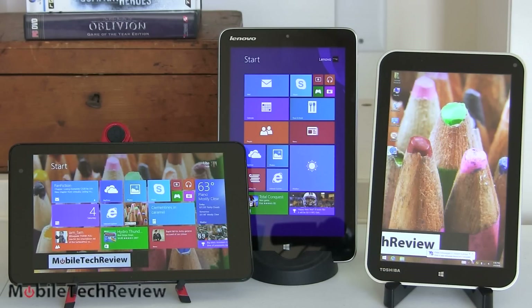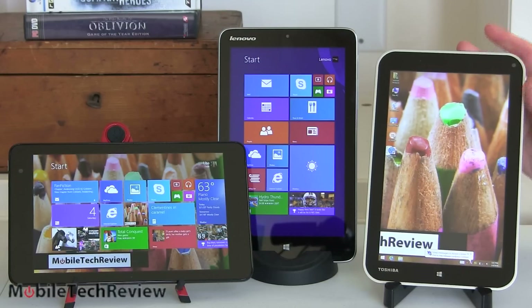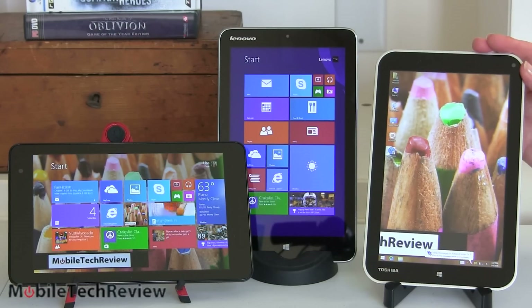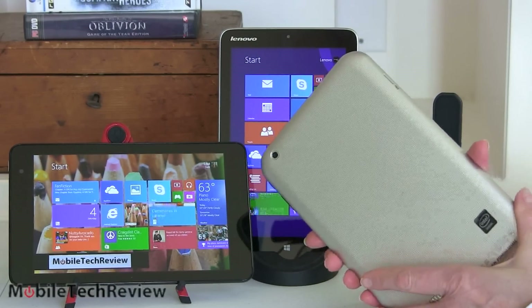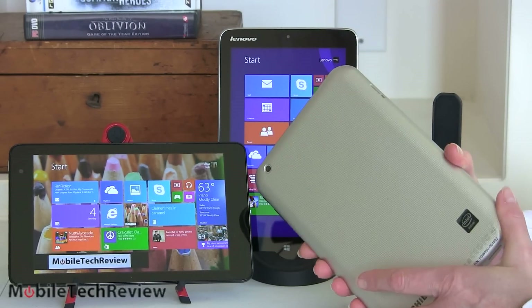Pricing-wise, you're looking at pretty close to the same thing. Both the Dell and the Lenovo Mix 2 8 are $299 for the 32 gig model. The Toshiba Encore is $329. You might find it on sale for $299, but the Dell has also been on sale for less than $299, so the price differential is probably always going to be there. What does the Toshiba get you for that? It gets you a micro HDMI port — the only one that has one — and a higher resolution 8 megapixel rear camera that does take somewhat better shots than the other two's 5 megapixel cameras.